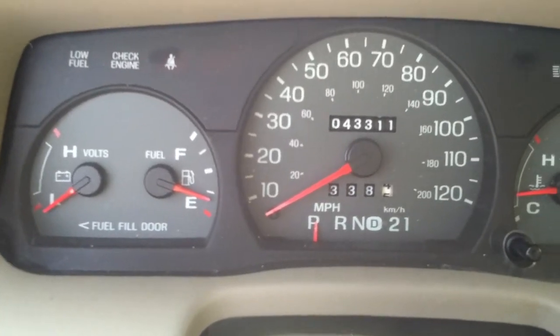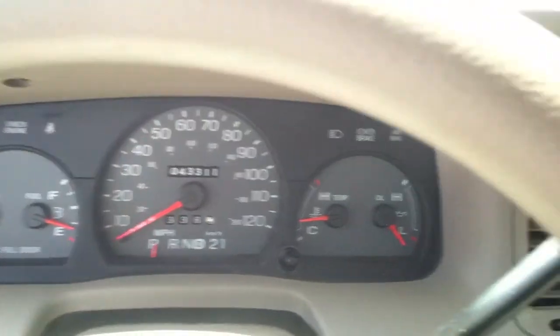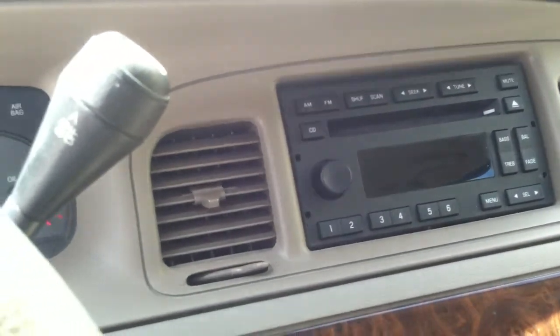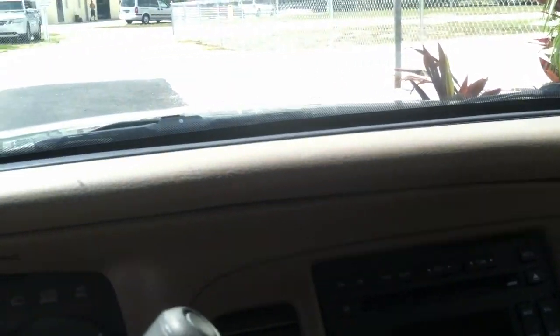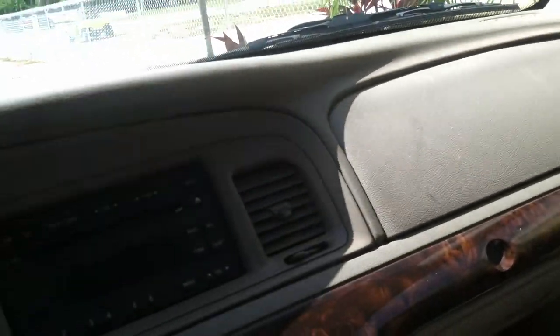43,311 miles — and that's true original miles, folks. Ice cold air conditioning, AM/FM radio, stereo. The dash — there's no sun damage, cracks, or anything like that. Power everything: power doors, windows, locks.